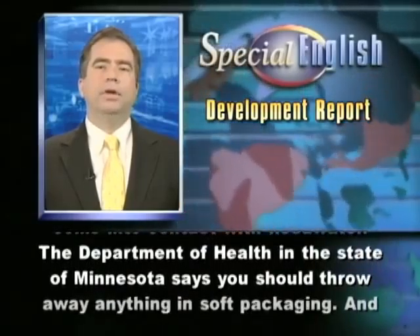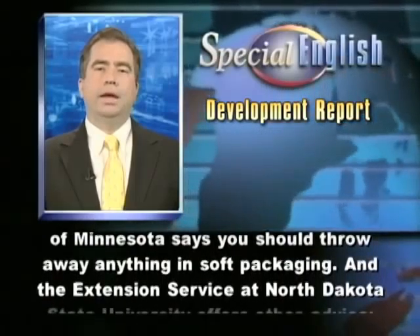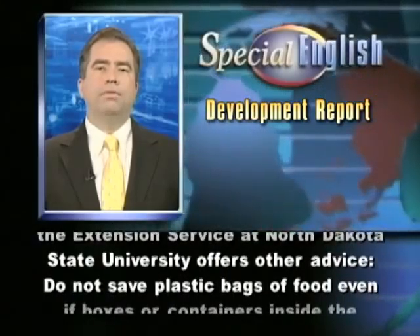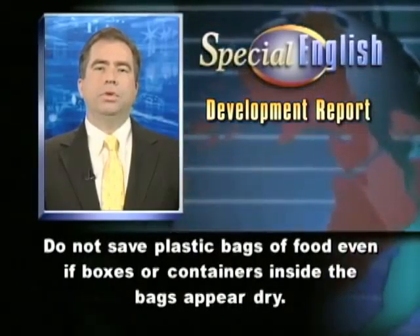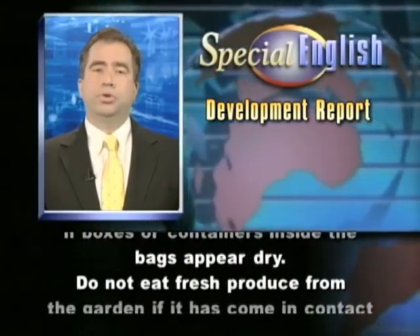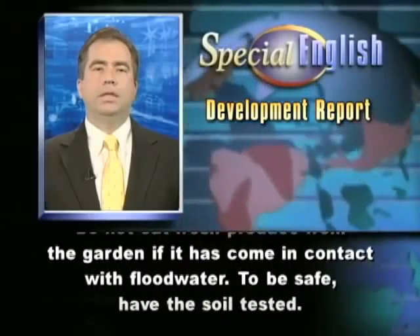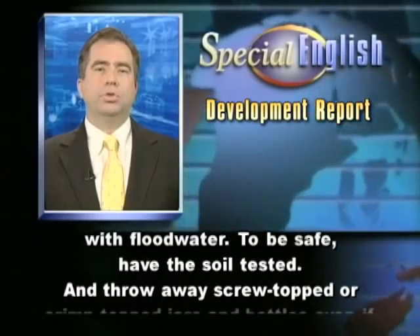The Department of Health in the state of Minnesota says you should throw away anything in soft packaging. The Extension Service at North Dakota State University offers other advice. Do not save plastic bags of food even if boxes or containers inside the bags appear dry. Do not eat fresh produce from the garden if it has come in contact with floodwaters. To be safe, have the soil tested.